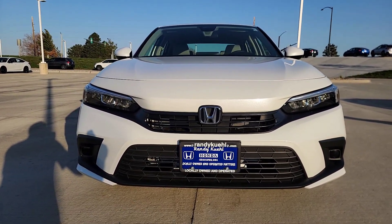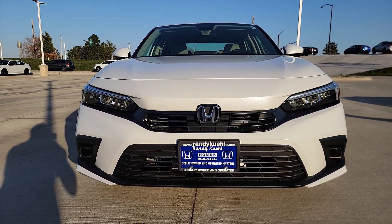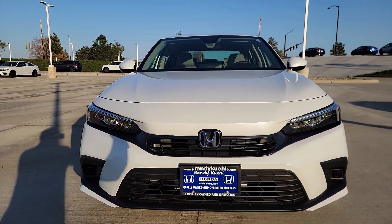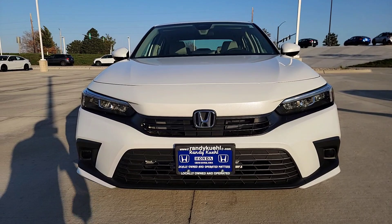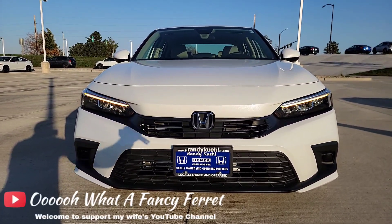A great thing about Honda — they allow you to customize all of your safety features: all the beeps, none of the beeps, including the sensitivity. You can also see the wipers tucked underneath the hood line. You have LED lights all the way around — that means your headlights, your taillights, and your daytime running lights.